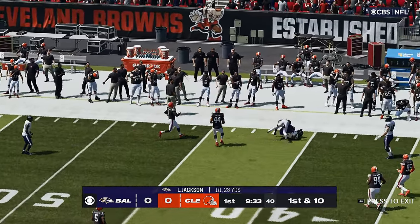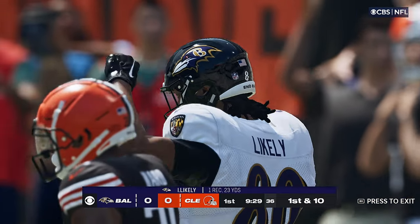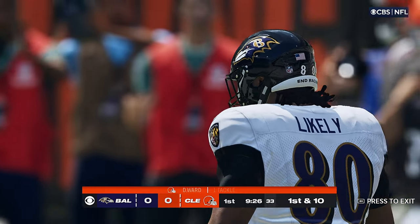This throw taken in by Isaiah Likely. And he'll get this one way up just shy of the 45-yard line. 23 yards the final tally.